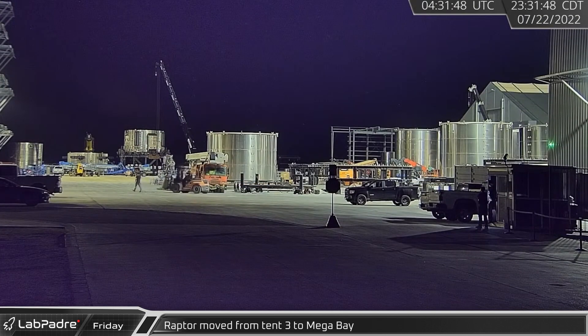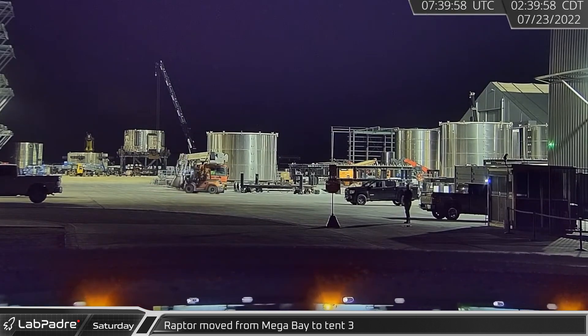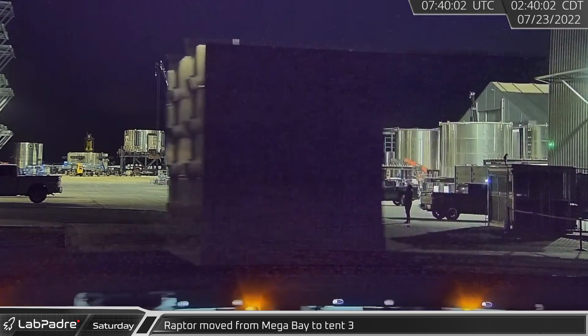Late Friday night, rover cam spotted a forklift transporting what appeared to be a new Raptor boost engine from tent 3 to mega bay. Later, a Raptor went from mega bay to tent 3. It is unclear if it was the same one.